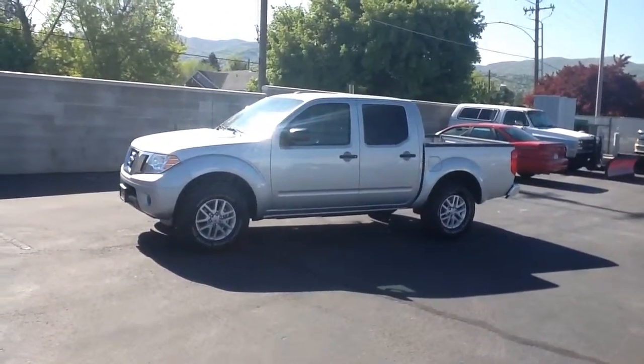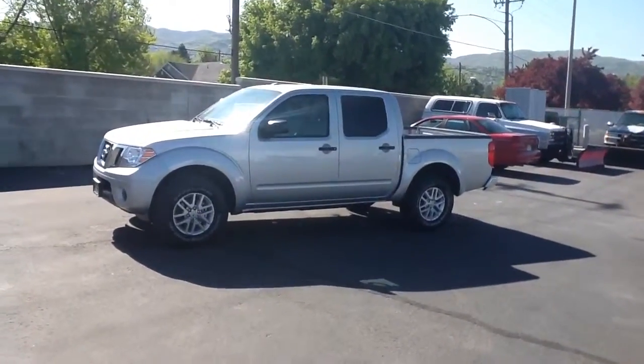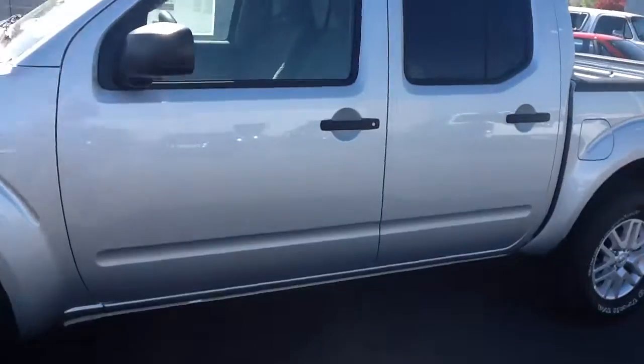Hey Dave, this is Steve at Jerry's Center Nissan. This is our 2014 Nissan Frontier. It's a crew cab, four-wheel drive, SV trim level. It's got the four-liter V6 engine with 261 horsepower and 281 foot-pounds of torque. It's got a lot of power.